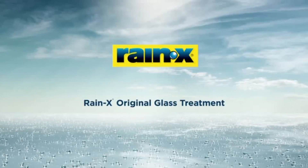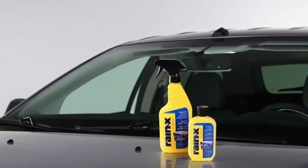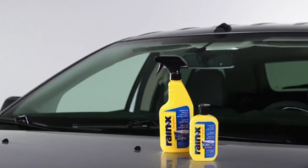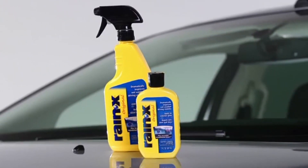Hello guys, this is Automotives. In this video we are going to talk about the 3 Best Windshield Washer Fluids of 2022. Please refer to the link in the description below for more information and updated prices on the products mentioned in this list. So let's begin.